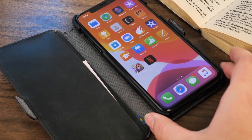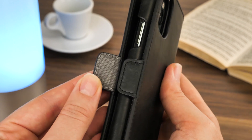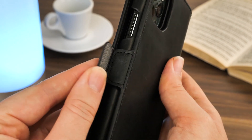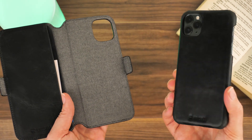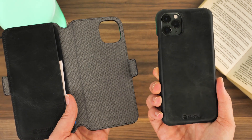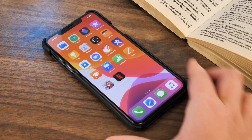With this you'll be getting so much more than your standard wallet case. Not only does it have a strong sturdy outer wallet covering that shields your phone on all sides, it has a removable inner housing that doubles up as a second slimline leather cover.